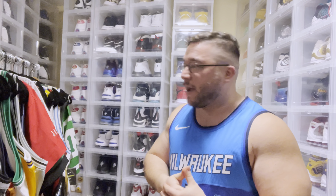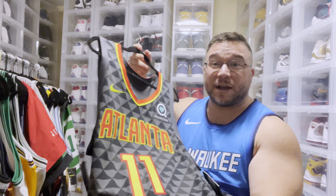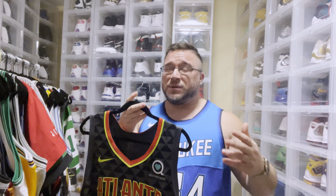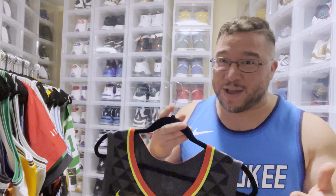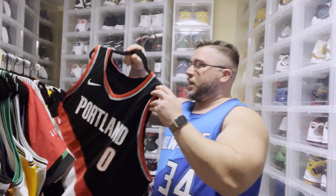We're going to start off with the Trey Young — I just reviewed this jersey not too long ago with a direct review. Really, really nice jersey. I got this for almost 100 bucks. I actually want to do a video on some of my greatest steals. I remember getting an authentic LeBron Miami Heat Revolution 30 jersey for like 100 bucks, which is crazy. This is the Trey Young authentic.